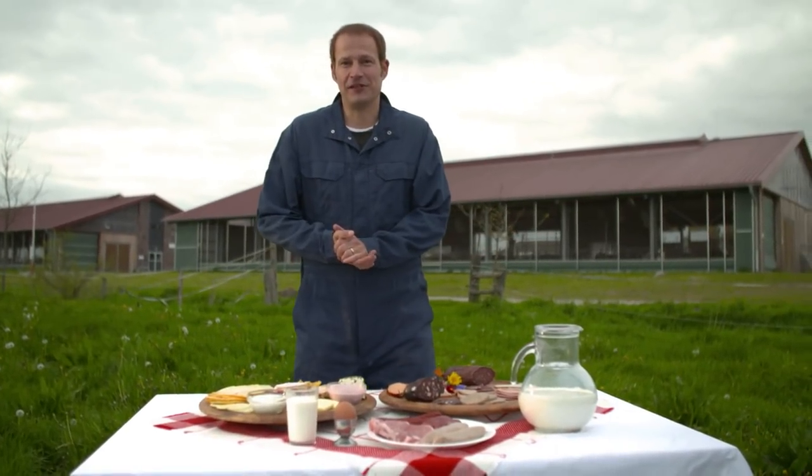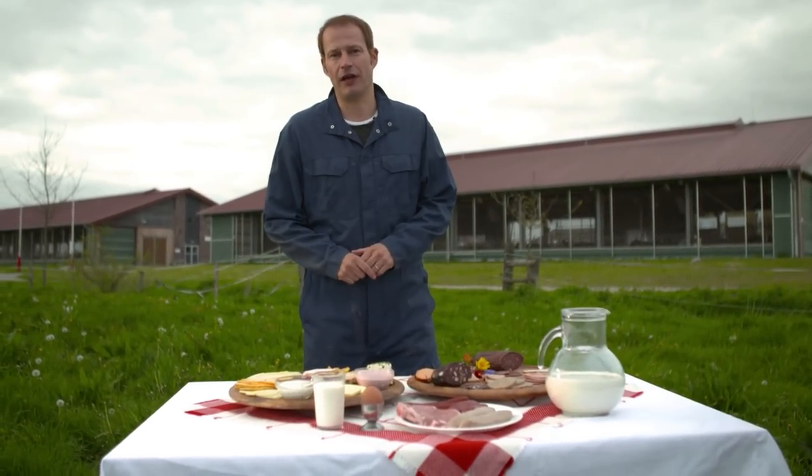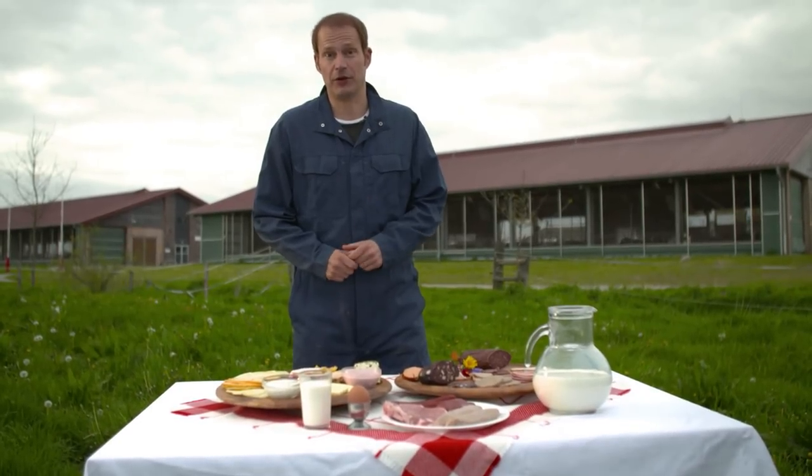Hi, I'm Tim, and I'm here at the Landwirtschaft Center ECHEM, which is a company where many teachers from the Landwirtschaft learn something about animals. And that's what I'm going to do with you today.